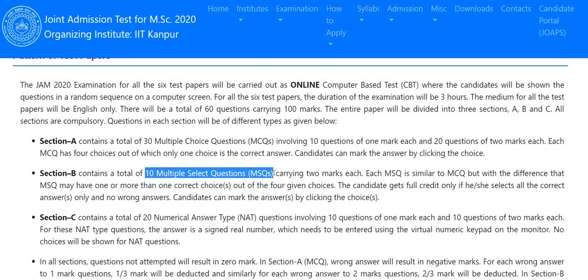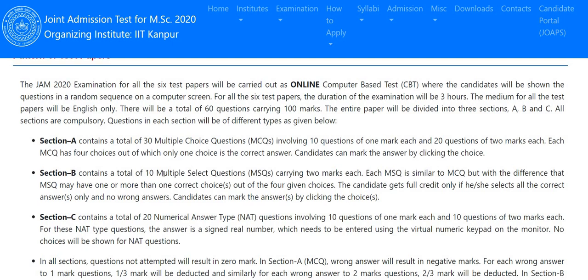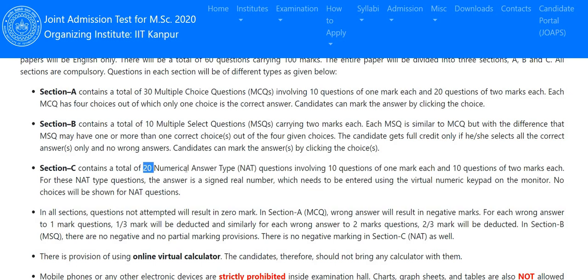Section B will have 10 multiple select questions (MSQs), where more than one answer can be correct. Each question carries 2 marks, giving a total of 20 marks from Section B. Section C will have 20 numerical answer type (NAT) questions — mathematical type where you fill in answers by calculating values. Ten questions carry 1 mark each and another 10 carry 2 marks each, giving a total of 30 marks from Section C.